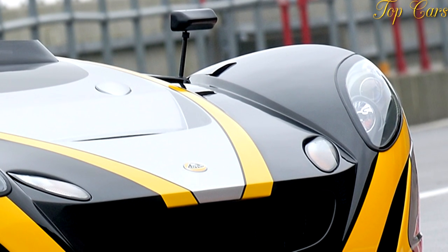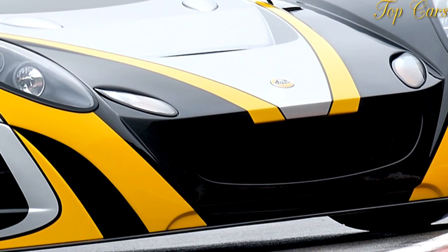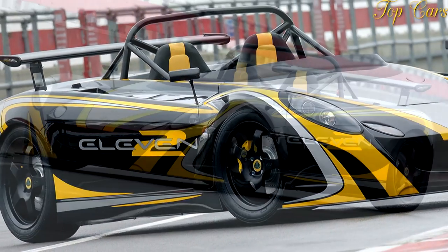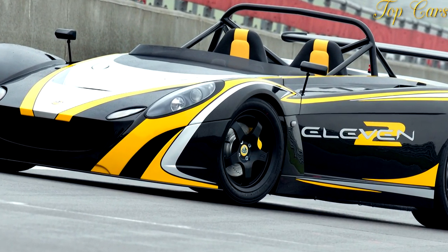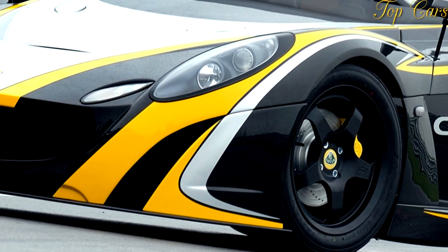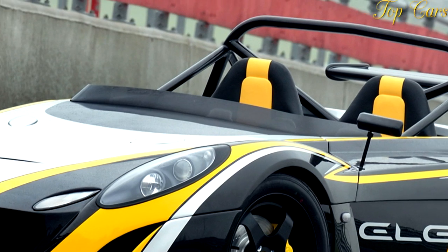Vehicle type: mid-engine, rear-wheel drive, two-passenger, zero-door roadster. Base price: UK $68,532. Engine type: supercharged and intercooled DOHC 16-valve inline-four, aluminum block and head, port fuel injection. Displacement: 110 cu in, 1,796 cc. Power: SAE net 252 bhp at 8,000 RPM. Torque: SAE net 178 lb-ft at 7,000 RPM. Transmission: 6-speed manual.